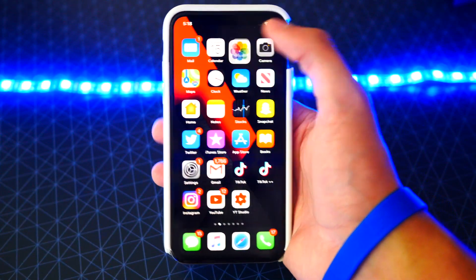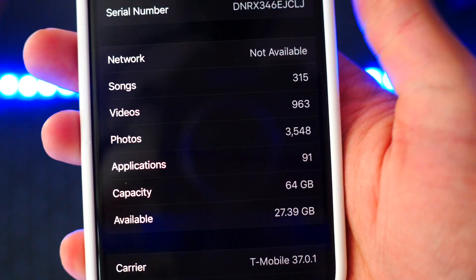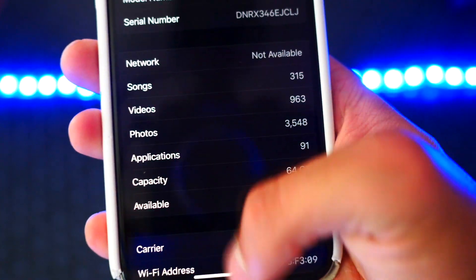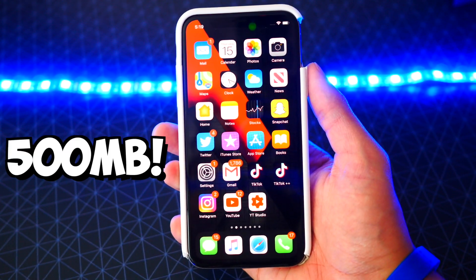And number eleven: more space and optimization. Before on Beta 6 I had 26.78 gigabytes of free space, but now on Beta 7 I have 27.31 gigabytes of free space — so I gained approximately another 500 megabytes of free space just by updating.